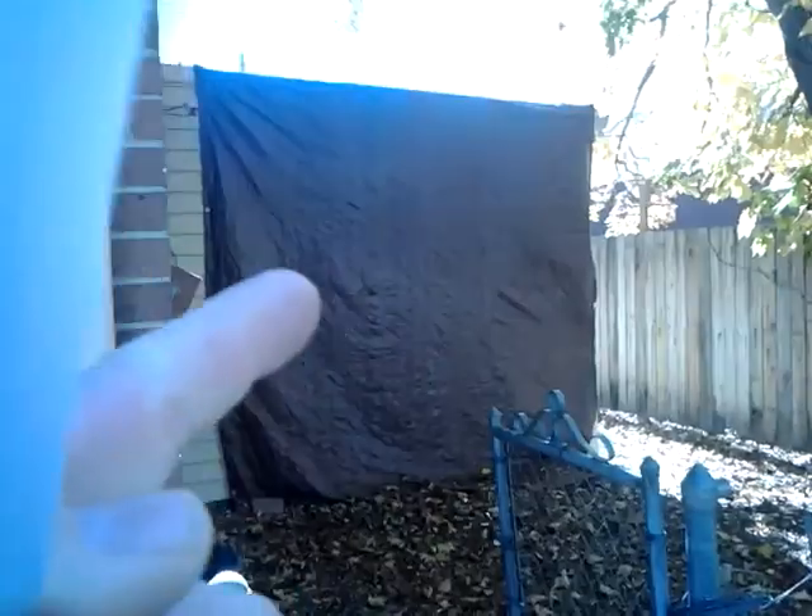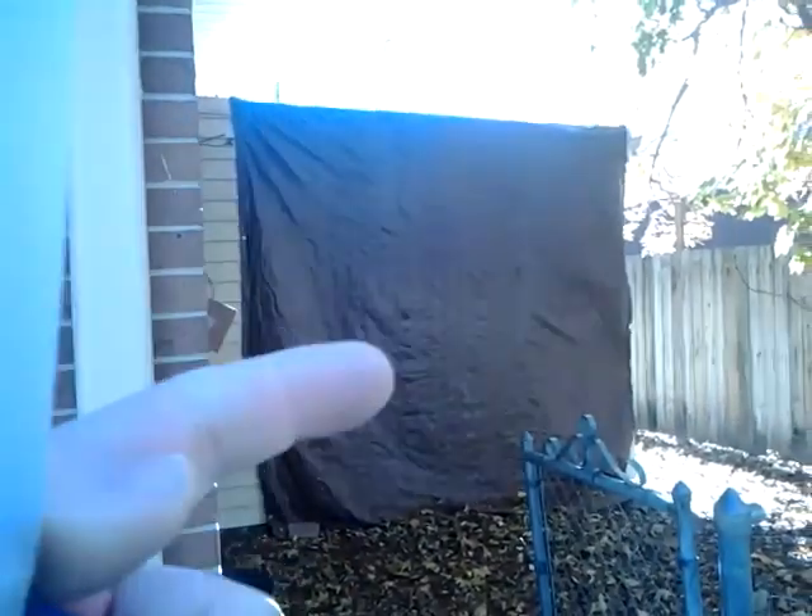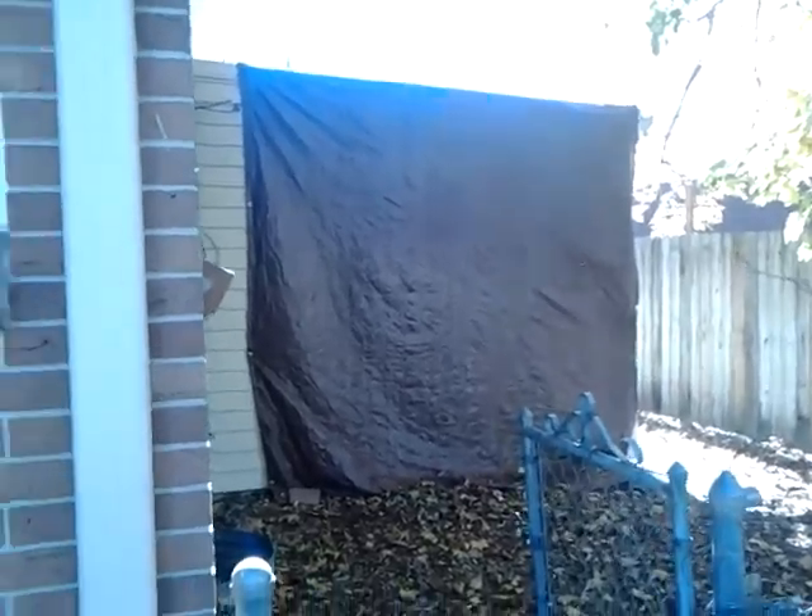This siding right here is vinyl on the addition — it got some hail damage, so they just have it covered to avoid water getting in there.